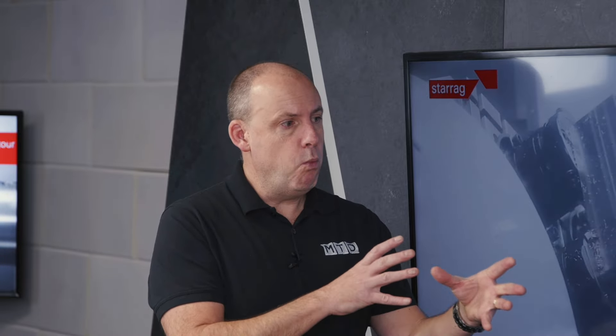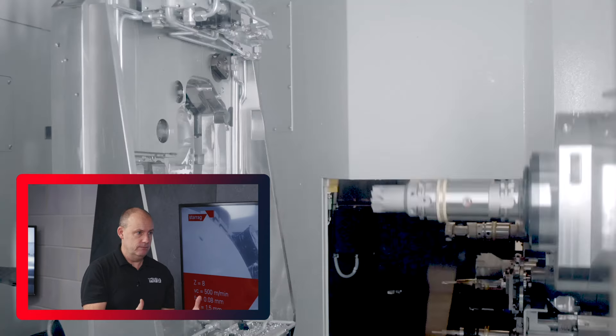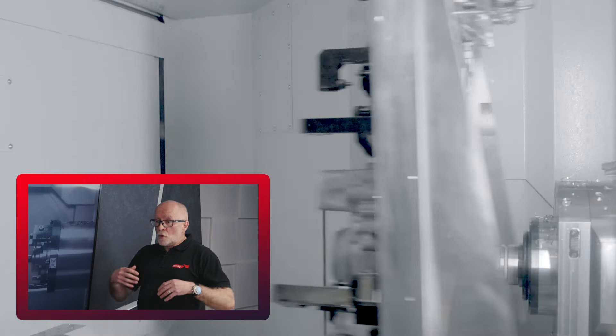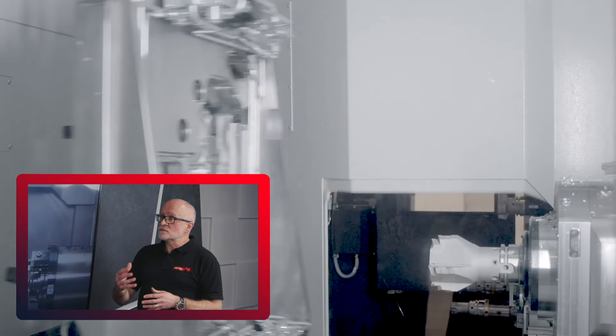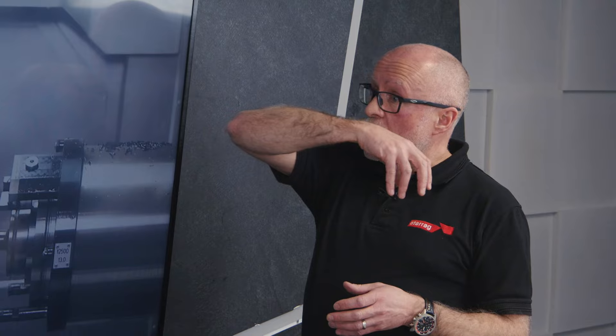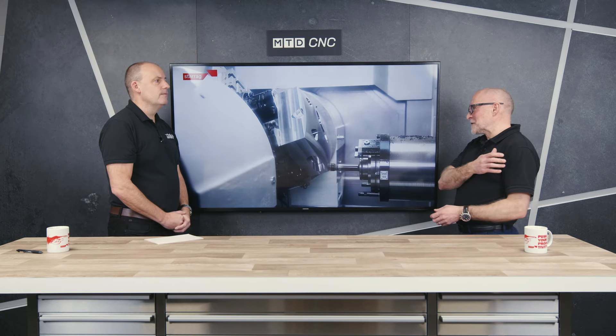Thinking about machine capabilities — precision, automation, unmanned running, speed — all of those apply to electric vehicle parts. We're talking automotive, so we're talking high volume, and almost all of these applications require some kind of automation. As a minimum we start with two pallets, but usually we have a loading system — whether that's a pallet loading system, a robot loading system, or an overhead gantry system. It's not just about fast machining; it's about the whole process.